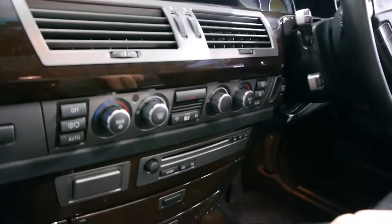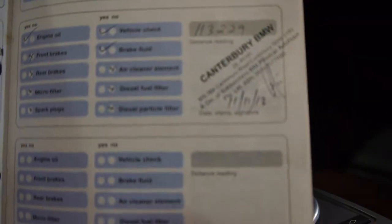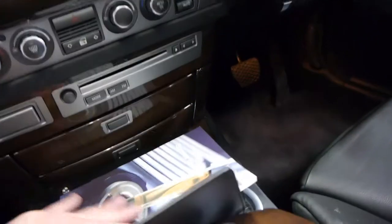We'll just have a quick look at the logbook. So this is a service book. The last service was done at the end of last year at 113,000 Ks. In fact, they're all done at Trivet Classic except for the last one. Absolutely excellent. We were very happy when we saw that.